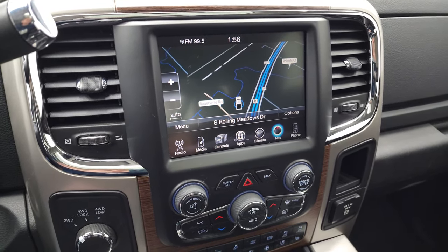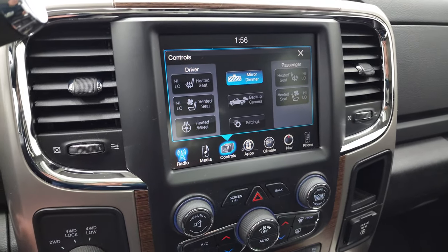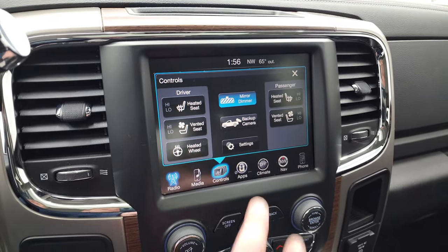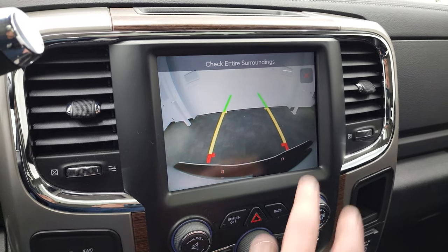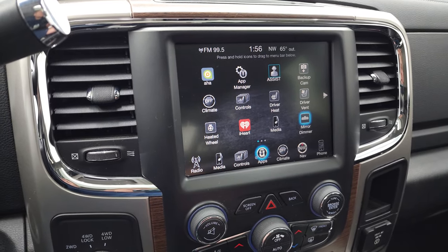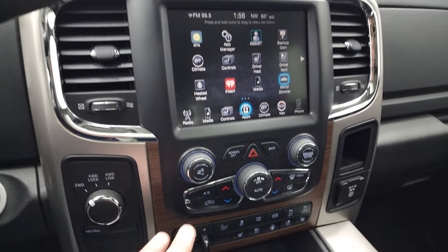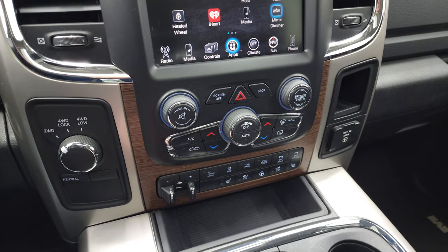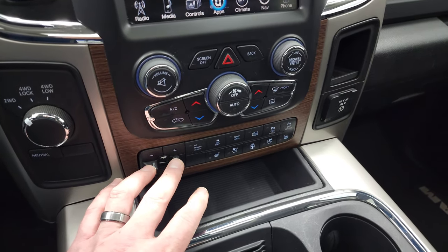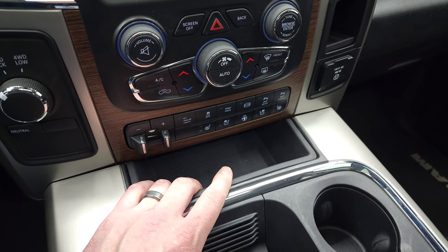There's your AM/FM and Sirius, heated and cooled seat buttons, and this is also where your backup camera shows up — and that is working nicely. You have all your different apps available as well. If you prefer, you can also do climate and volume and tune controls with the tactile buttons and knobs below. There's the four-wheel drive selector, factory brake controller, and this one does have the rear auto-leveling air suspension.